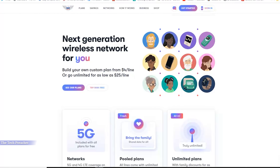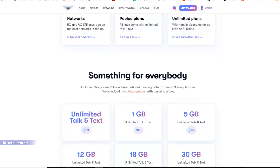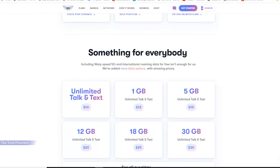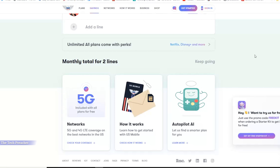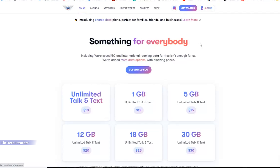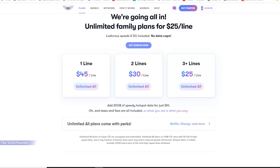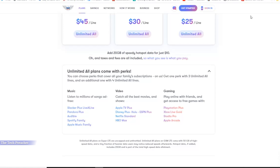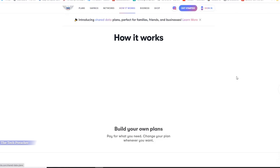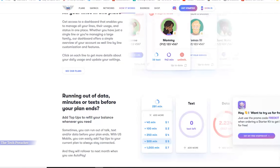U.S. Mobile is a prepaid MVNO that offers 5G and 4G coverage connected to the largest networks — T-Mobile and Verizon. All their plans are unlimited: unlimited talk, unlimited text, unlimited data, whether it's 4G LTE or 5G. The first line is $45 a month. If you go to three or four lines, it's $25 a month per line, which is an amazing deal. Plus, they're throwing in perks such as Netflix, Disney Plus, Spotify, PS Plus, and more.